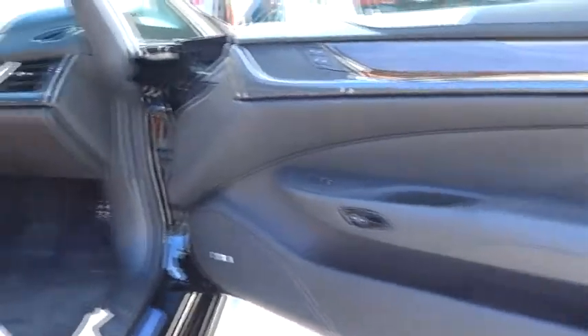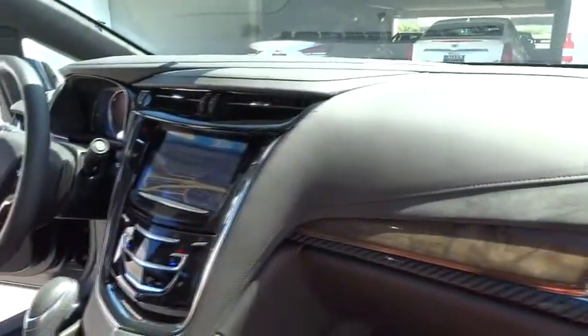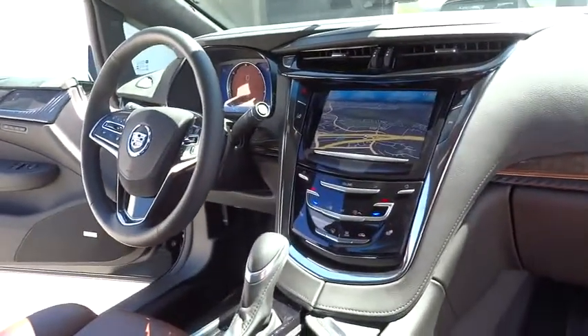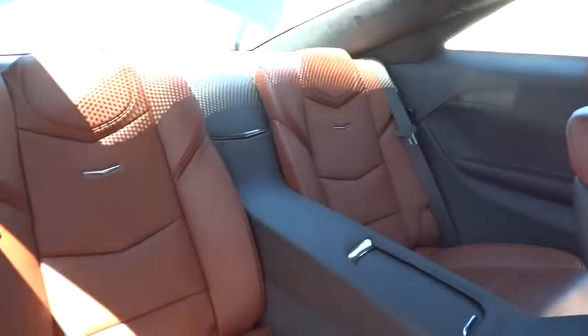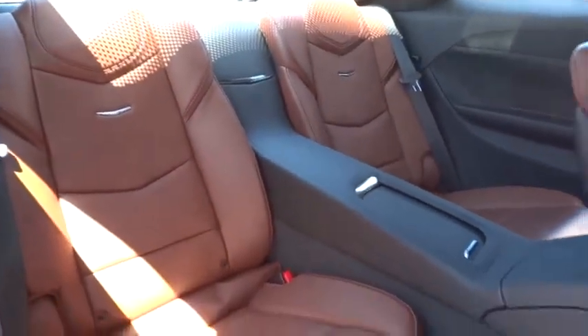Stability control. Remote engine start. Navigation system. Power passenger seat. Traction control. Anti-lock braking system. Steering wheel audio controls. Driver airbag. Power steering. Adjustable steering wheel.